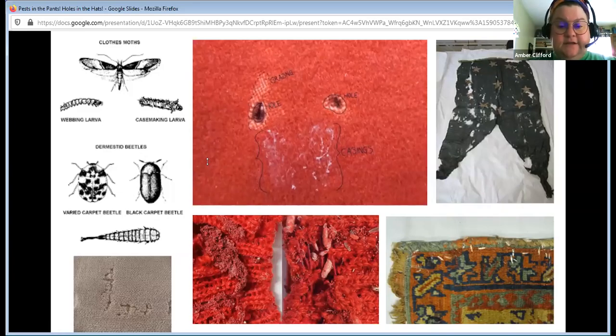Let's look at some of the damage they can do. This is carpet beetle work. You can see what's called grazing, where they've eaten an area but not cut a hole. They can also cut holes. If it's a carpet beetle, you'll see this area of grazing around the hole, where they've been finding the good stuff and then zero in on the really good stuff.